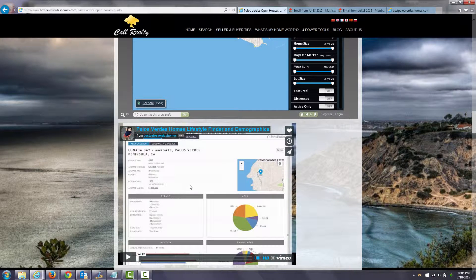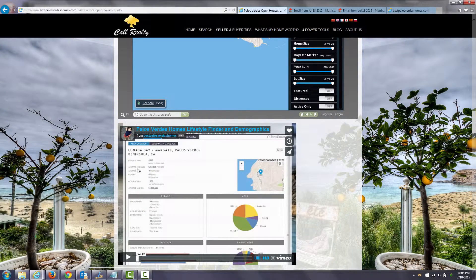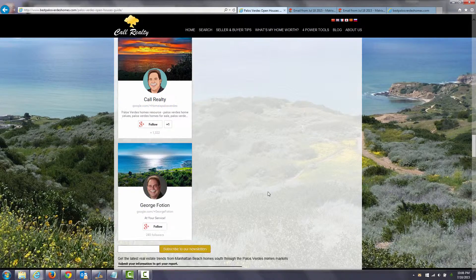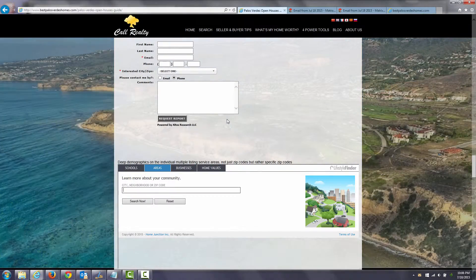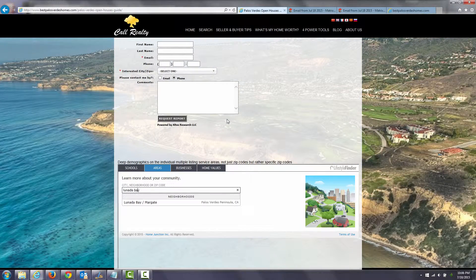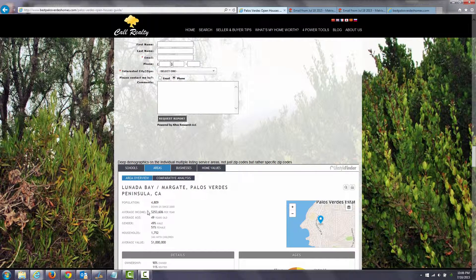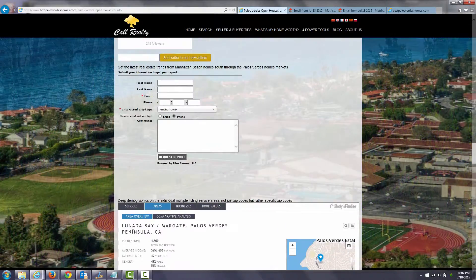You can learn about my demographic program where it dials in not to a zip code, but to the very multiple listing service area within which you're searching, so that you can learn more about the demographics of that area. You can type in a location like Lunada Bay, click on it, search now, and get really detailed information on general demographics for that particular area.